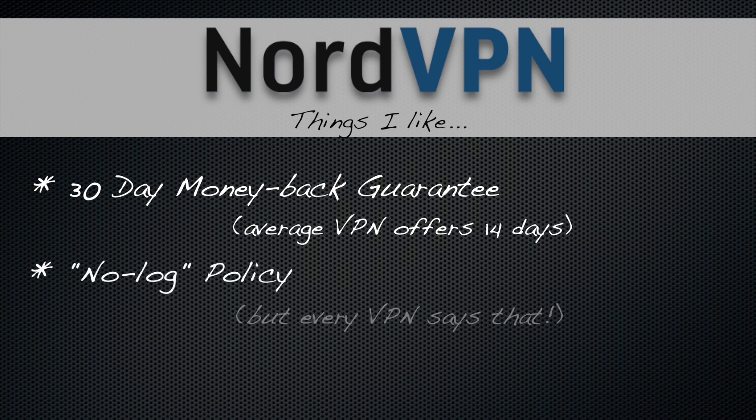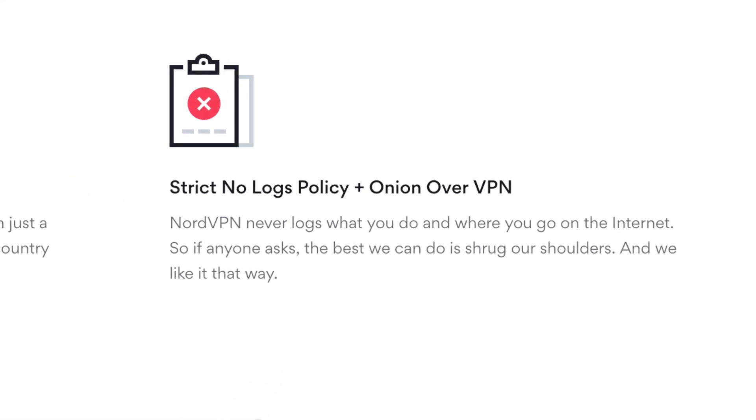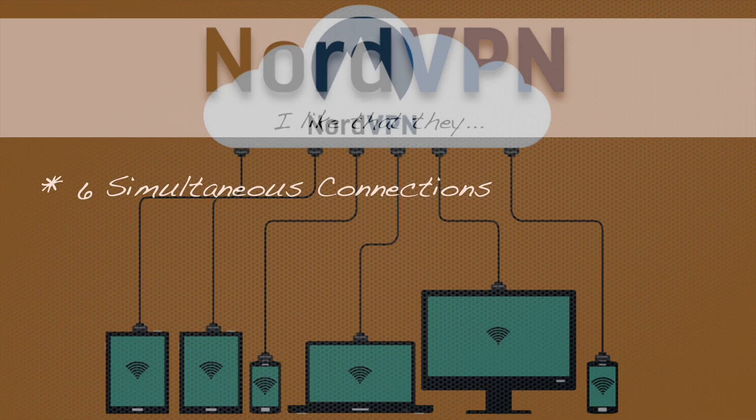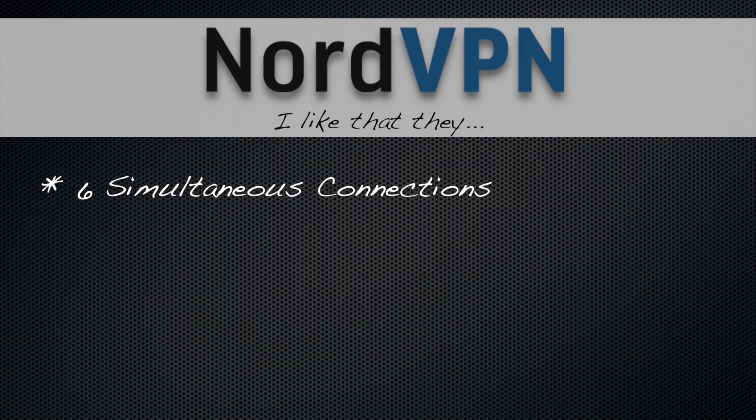They claim to have a no-log policy, which pretty much every VPN claims, and frankly there's no way to validate this, so take it with a grain of salt. Finally, NordVPN allows six simultaneous connections, which means that you can have six different devices or people connected on the same account at the same time. Most VPNs only allow three to five connections.